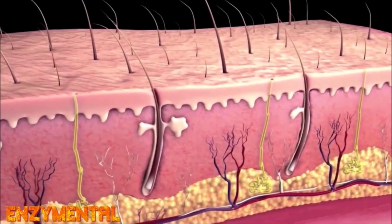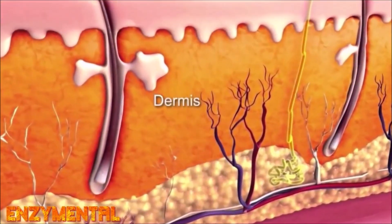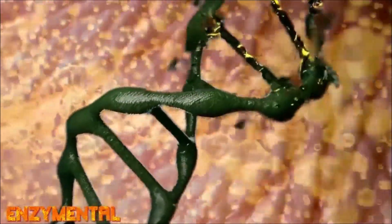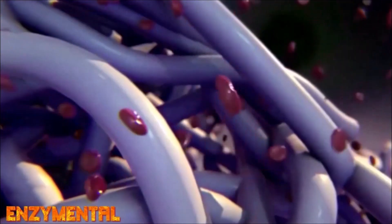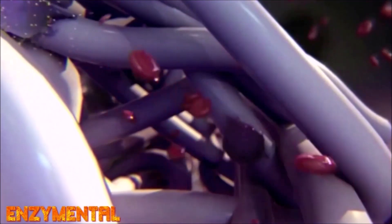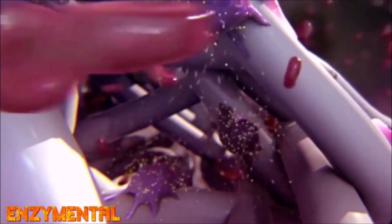Beyond brain function, methylene blue is also amazingly beneficial for the skin, as its potent antioxidant effects can combat the oxidative damage of ultraviolet radiation that can otherwise lead to DNA damage, decreased collagen synthesis, and accelerated collagen breakdown. Methylene blue also improves skin thickness and hydration while stimulating skin fibroblast proliferation, which means faster and more efficient wound healing.